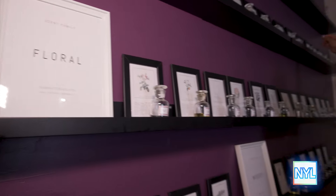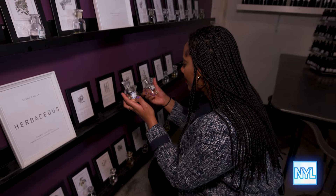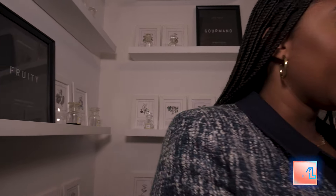Tulip, tea tree, rosemary — that's some good almond, vanilla. I'm kidding. That's good, that's good.